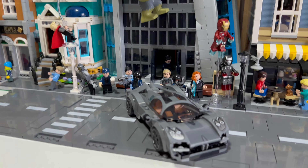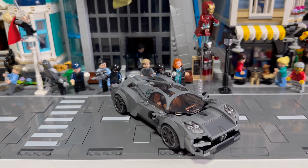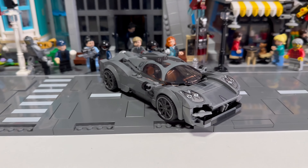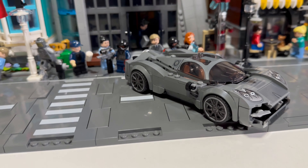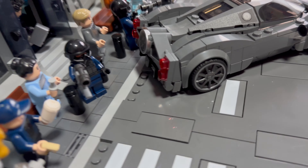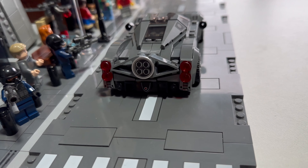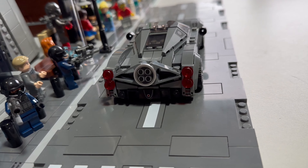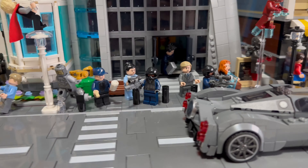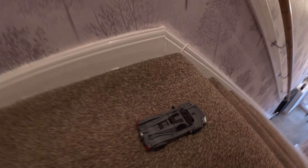Next up we have the Pagani Utopia. This car is absolutely fantastic — Pagani's are beautiful masterclass cars and they're very expensive as well. Just look at the back exhaust on this bad boy — a quadruple exhaust right in the dead center, looking absolutely fantastic. Let's get this bad boy down the stairs.